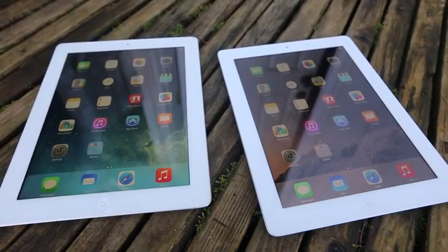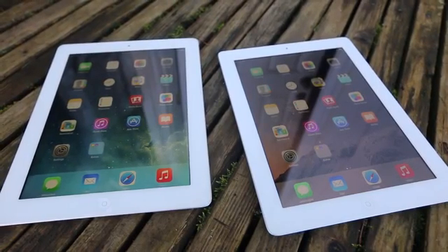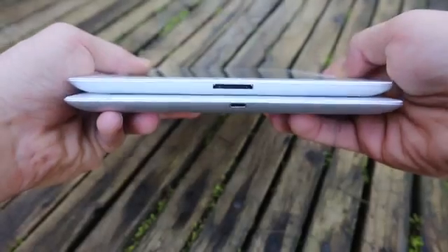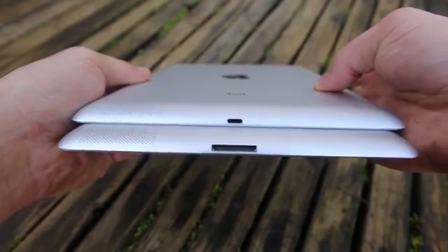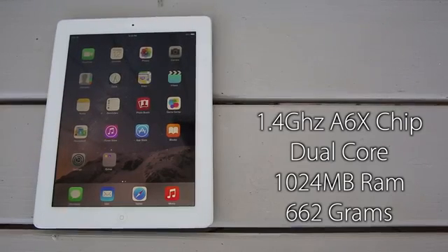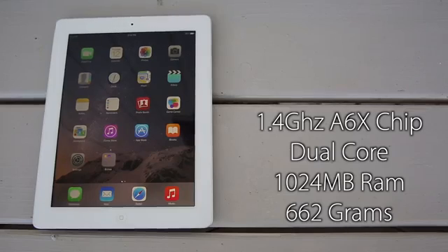Next came the iPad 4 — it's really what the iPad 3 should have been. The primary change is the addition of the new proprietary Lightning connector, just a little bit of a spec bump, and it's actually a little bit heavier. The funny thing is I can't find any mention of this guy on Apple's website — it's like they forgot it existed, because it was so insignificant.